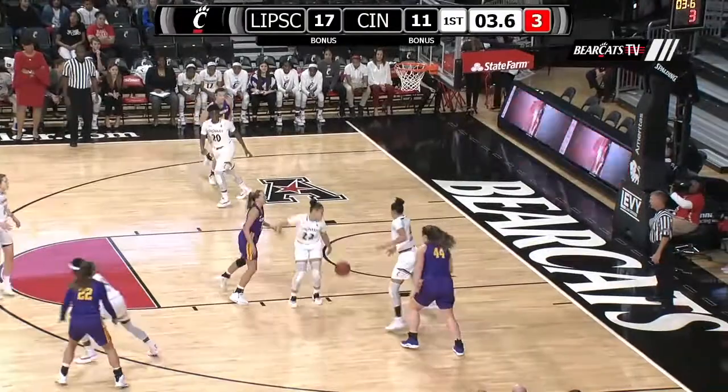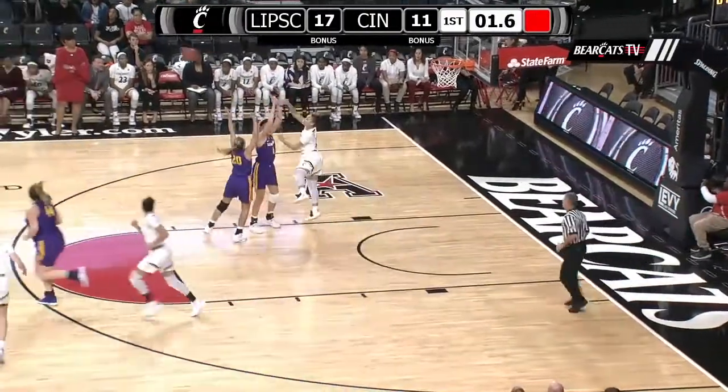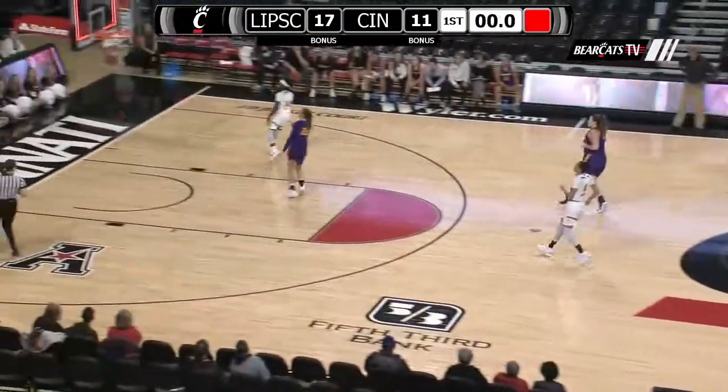Drives in on Thompson to the foul line. Tries to put up a runner, and Thompson's able to strip it away with three seconds left. Pass ahead to Benham. She'll launch a half-court shot. Good!